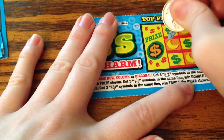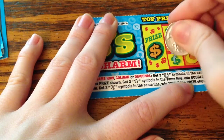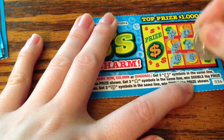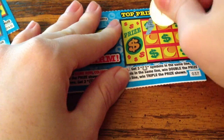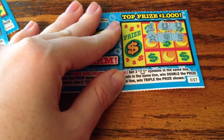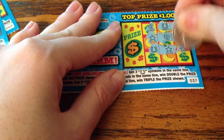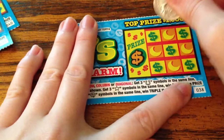Alright, doesn't look like a winner here, so I'll put that over there. Doesn't look like a winner there either. Not seeing a winner here. We have three left though, so I still have hope that maybe there will be another winner.